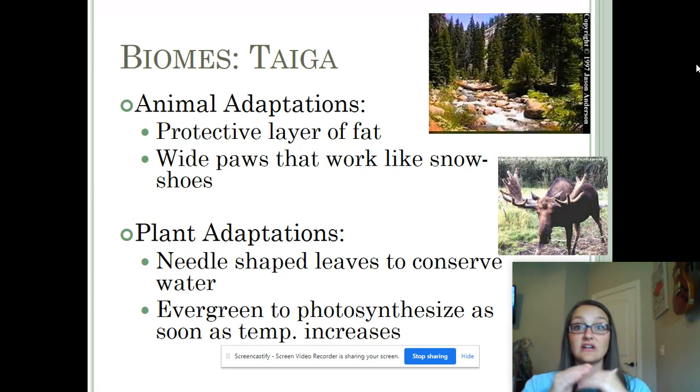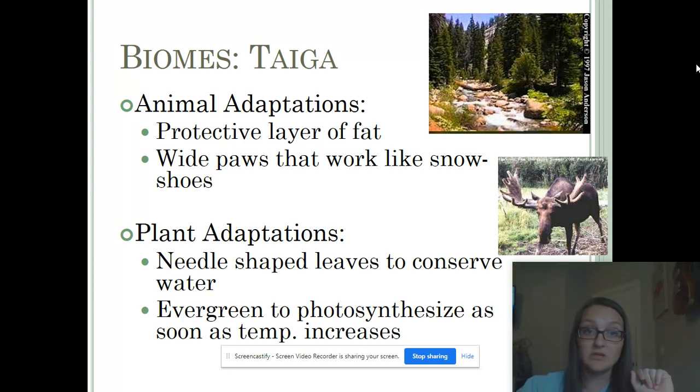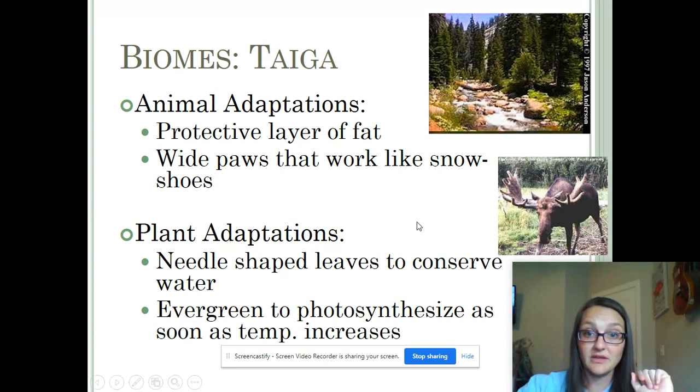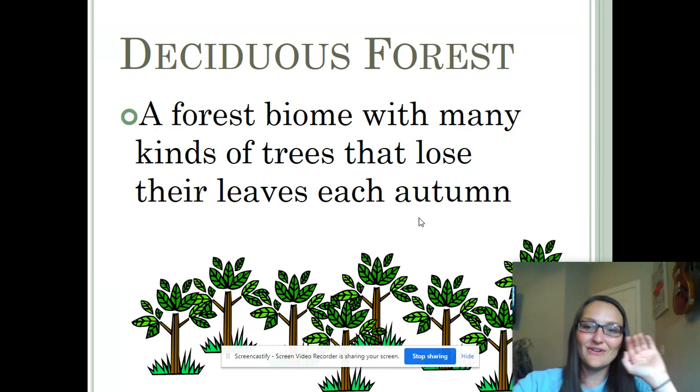The conifers can start and stop photosynthesis a little more easily than a broadleaf could. All right, I'm going to stop here and pick back up with a different biome. Let's see what our next biome topic will be — it's the deciduous forest. I will see you at the deciduous forest.